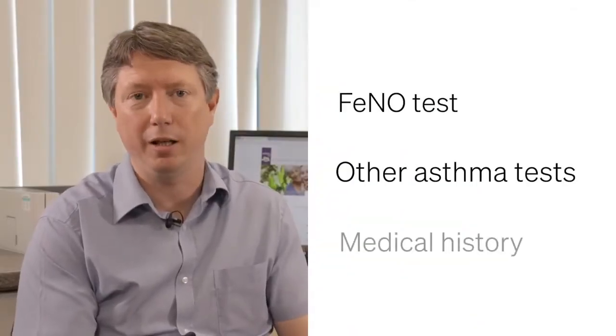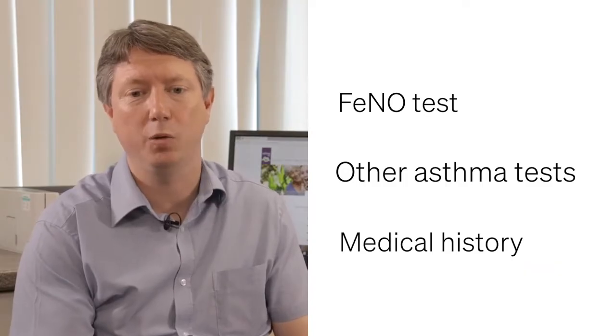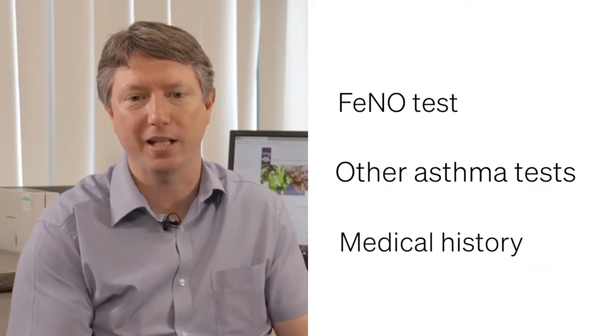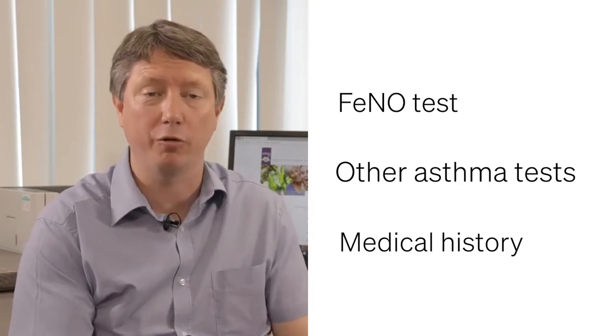FeNO is used alongside other tests, as well as with a detailed clinical history. Your healthcare professional will use these alongside FeNO to help diagnose asthma in adults and for children over five as well.